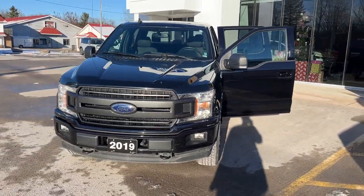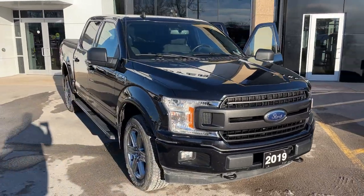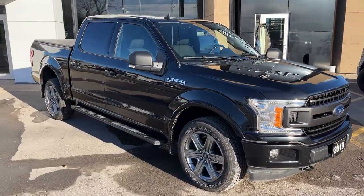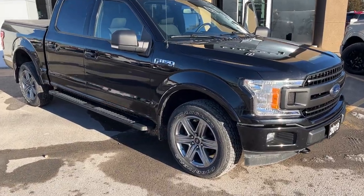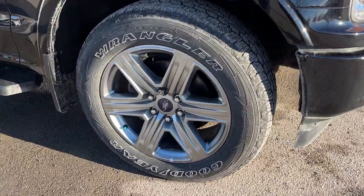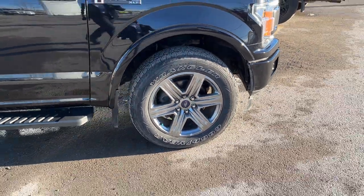2019 Ford F-150 XLT 302A, this one is in the agate black paint and it does have the XLT sport package, so you do have your color match door handles and bumpers. Really well looked after truck, only had one owner, and you're rolling on 20-inch six-spoke aluminum alloy wheels with Goodyear Wrangler tires.